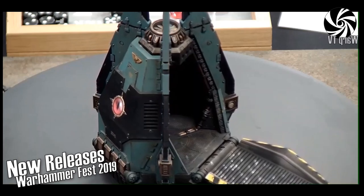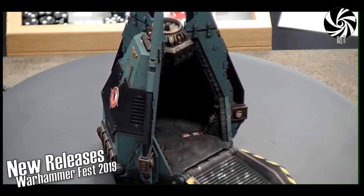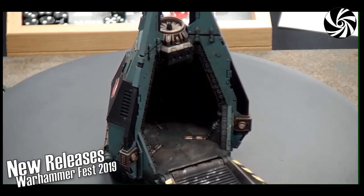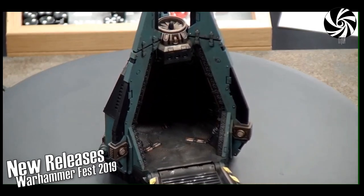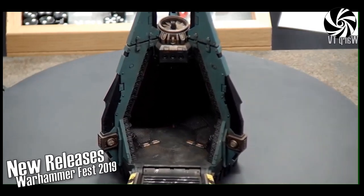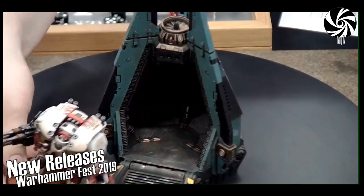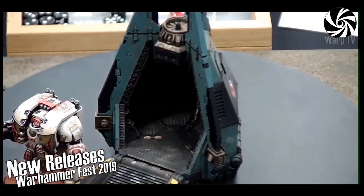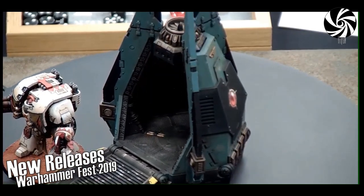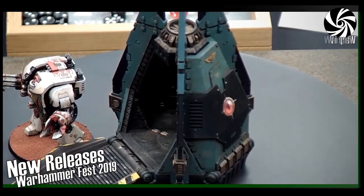The great thing about dreadnought drop pods is that they carry dreadnoughts — it's kind of in the title. In particular, if you put a Leviathan dreadnought in one you'll have no friends, but great fun. Who needs friends when you have Leviathan dreadnoughts in drop pods?